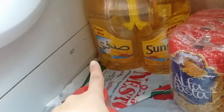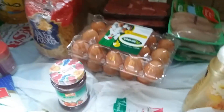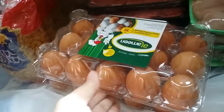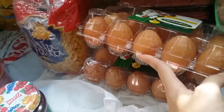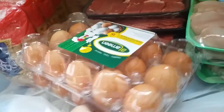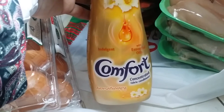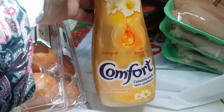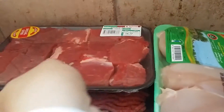I also got some sunflower oil and pasta macaroni. Then I got two trays of eggs — 15 in each, so that's a lot of eggs. And I picked up fabric conditioner as well.